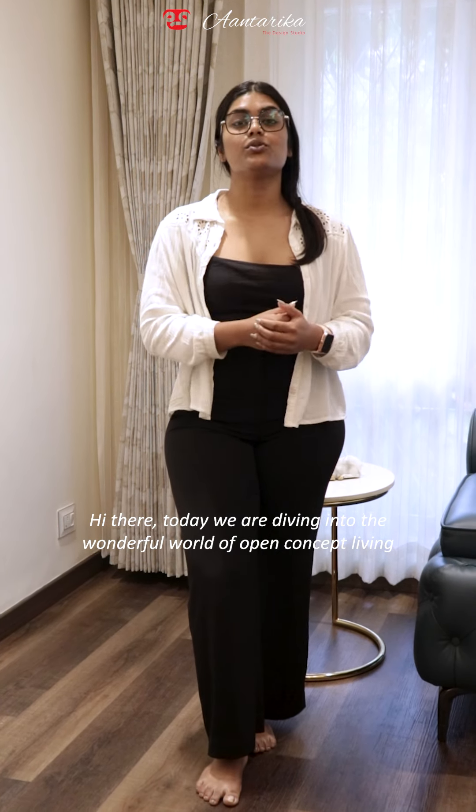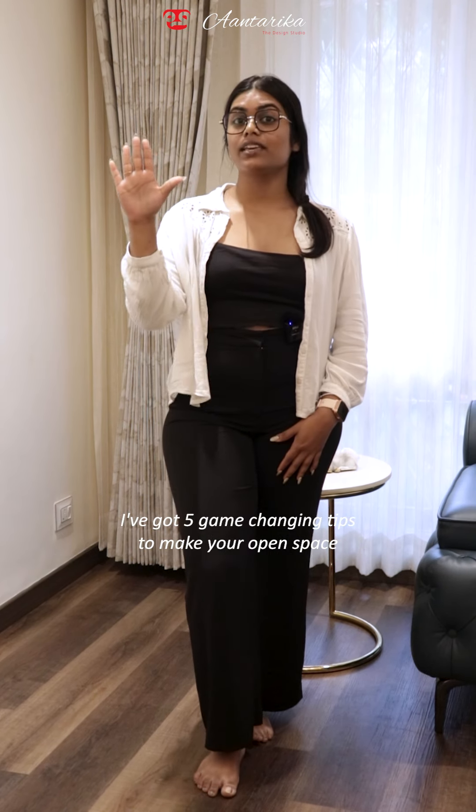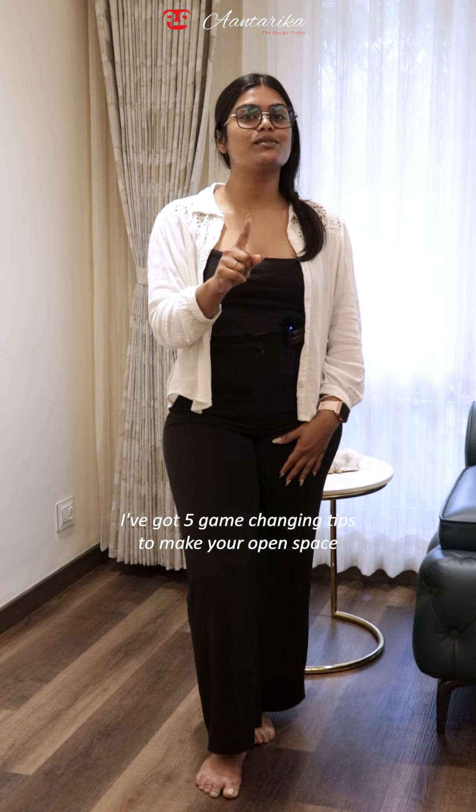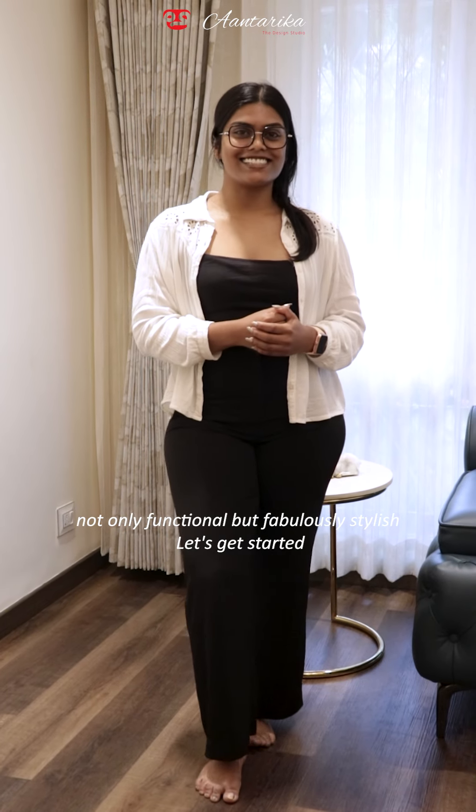Hi there! Today we are diving into the wonderful world of open concept living. I've got 5 key tips to make your open space not only functional but fabulously stylish. Let's get started.